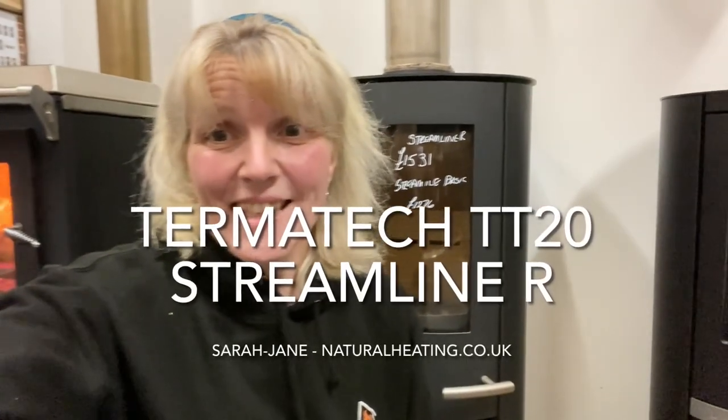Hi, I'm Siri Jane from Natural Heating and today I'm going to do a quick run-through video for you on the TT20 Streamline R. It's one of our most popular cylinder type freestanding units. It's got a good clearance distance to combustibles — it sits just 150mm forward of combustible walling, so it's really popular for internal walls and going skewed across corners.